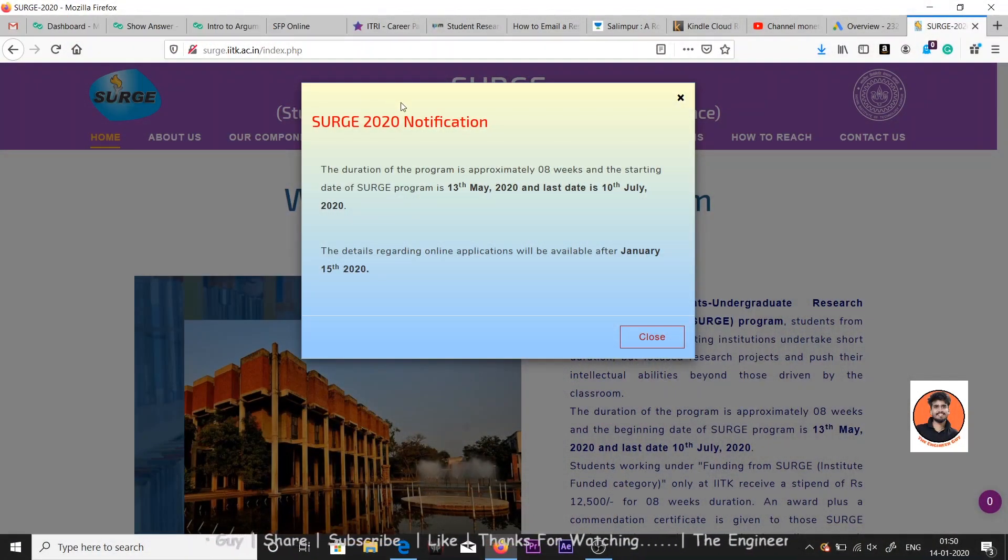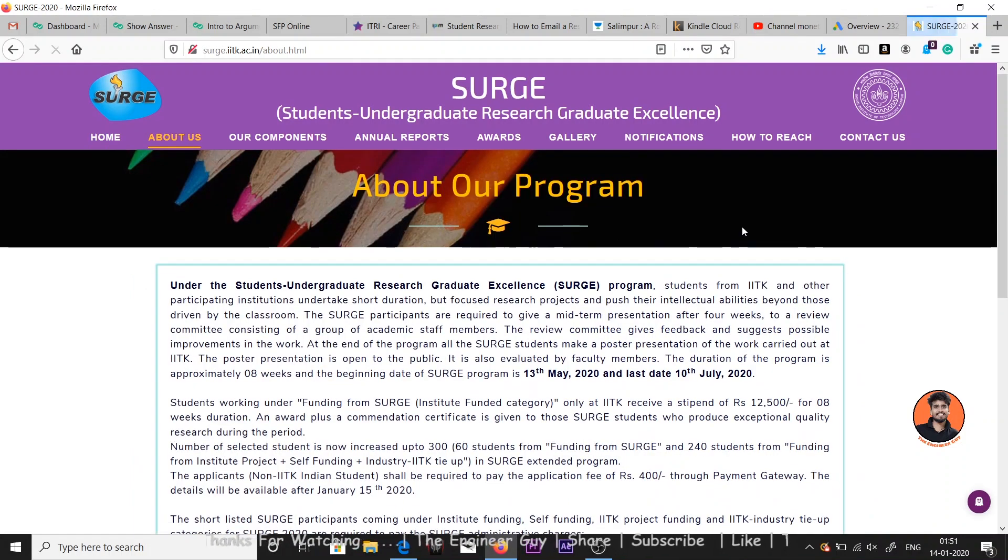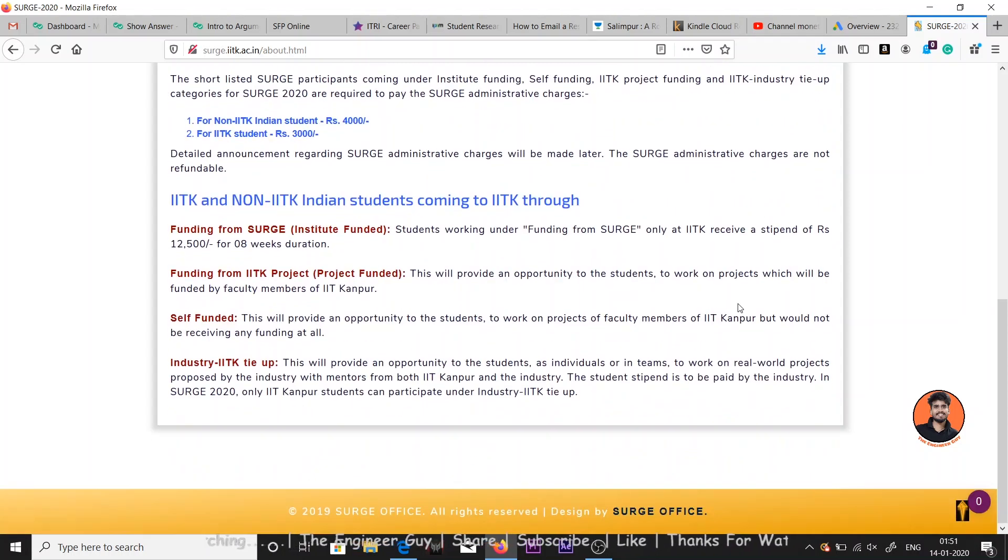I will tell you about the stipend you'll receive working as an intern in IIT Kanpur, when the application is going to start, and how you can apply. So this is the summer program called SURGE 2020. This program will be for approximately eight weeks in summer 2020, starting from 13th May 2020, with the last date being 10th July 2020. Details regarding the application will be available after 15th January 2020.